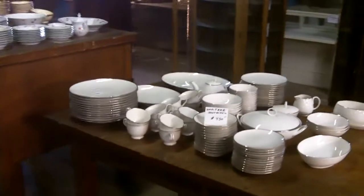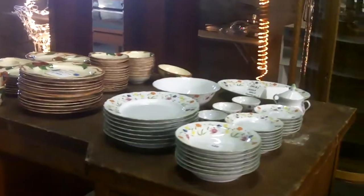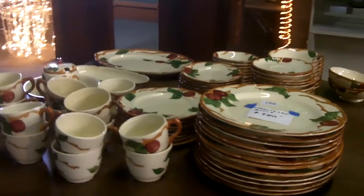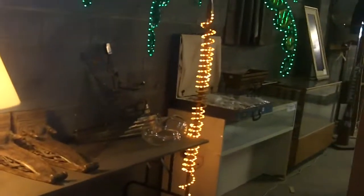These glass display cases and that wardrobe are more online items. We've got some neat old desks — heavy duty. There's Noritake china, Franciscan Apple, and some neat stuff in the middle shelf. There's more neat stuff back there too.